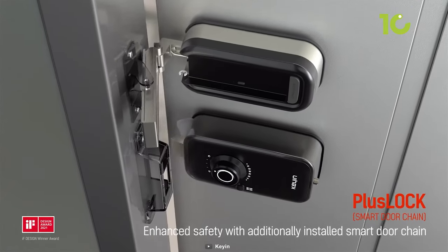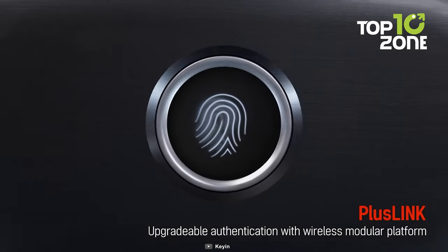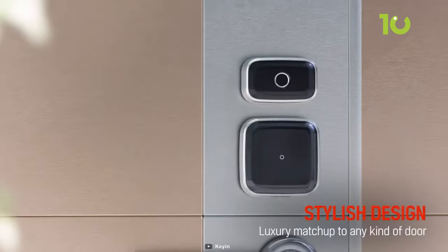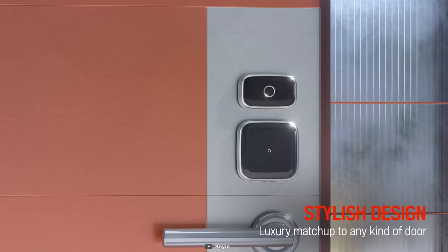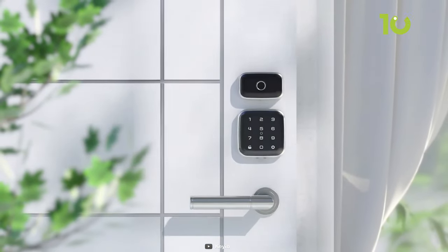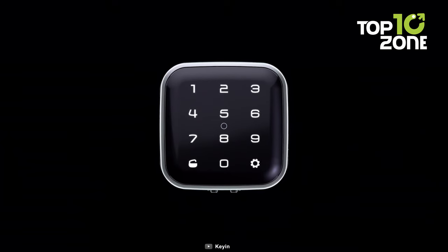But its allure goes beyond its captivating appearance. Enter the realm of convenience and versatility with Finger, an innovative feature that can be easily added after installation, enabling effortless access through fingerprint authentication. It also boasts Geofence technology that easily detects a GPS signal upon your return, transitioning into welcoming mode and opening itself when your smartphone key connects.